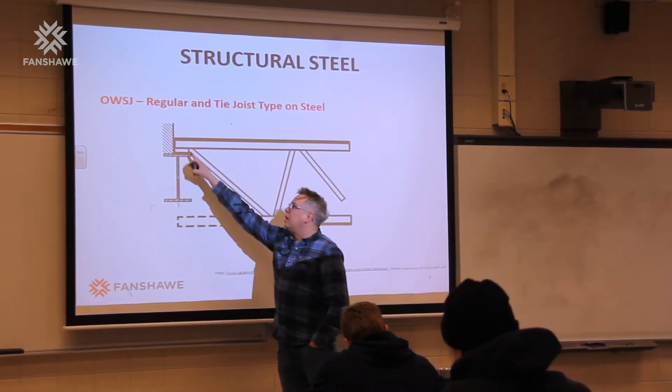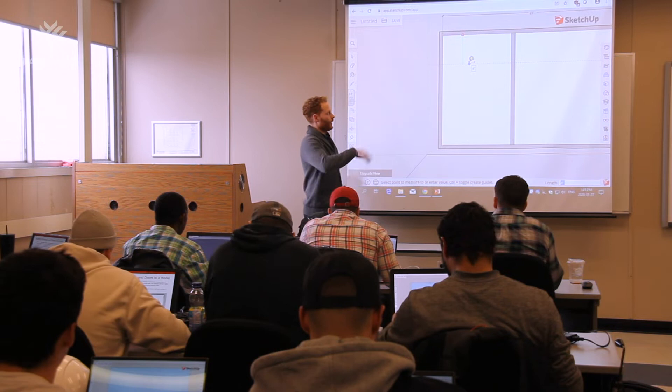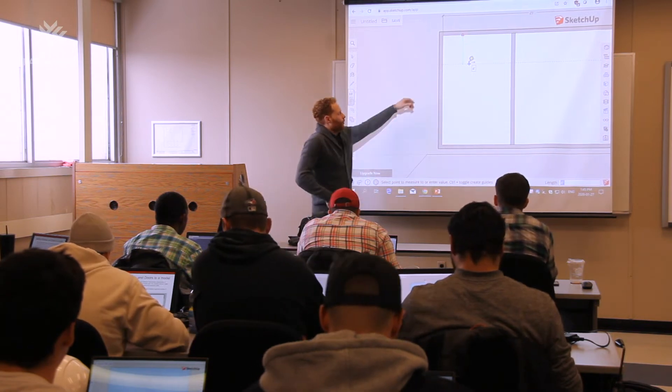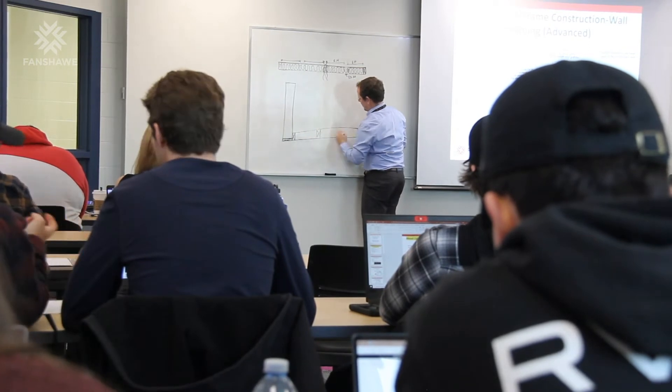My favorite thing about the program so far has been the industry experience the professors bring. Some of the professors here have been teaching at Fanshawe for 20 years, but they still have 20 years of industry experience.